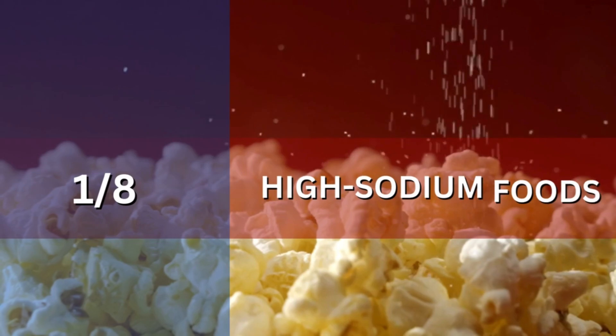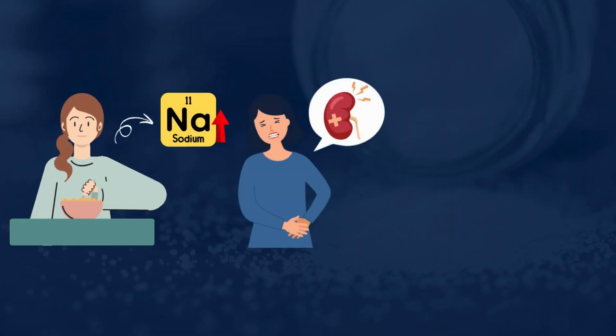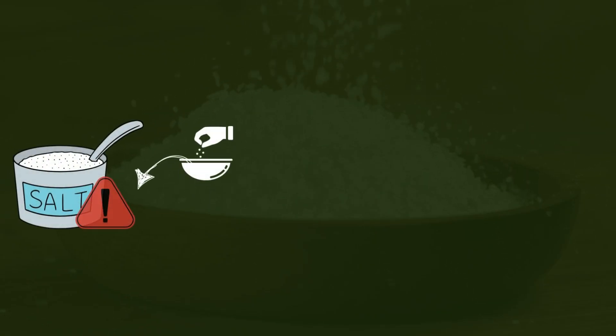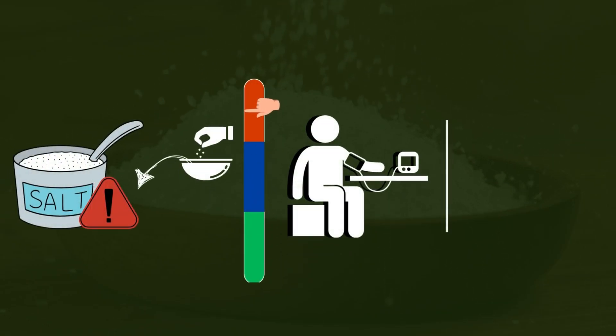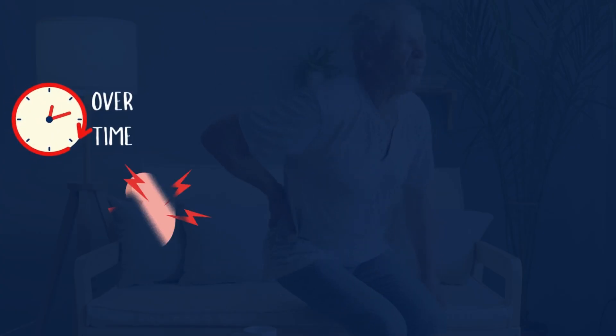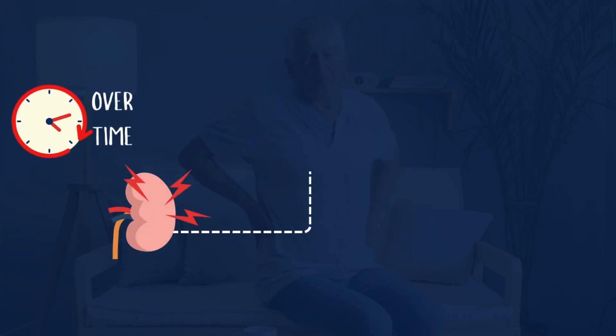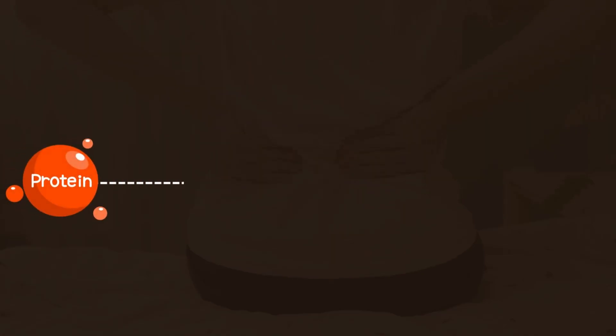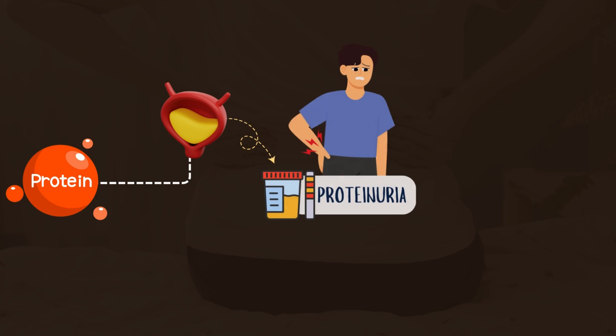Number 1: High-Sodium Foods. Eating high-sodium foods can significantly harm your kidneys and increase the risk of proteinuria. When you consume too much sodium, it raises your blood pressure, which puts extra strain on your kidneys. Over time, this pressure can damage the tiny filtering units in your kidneys, called glomeruli, leading to protein leaking into your urine, a condition known as proteinuria.